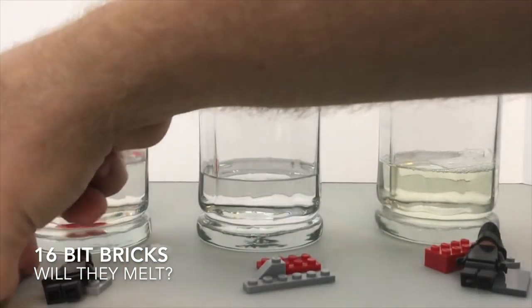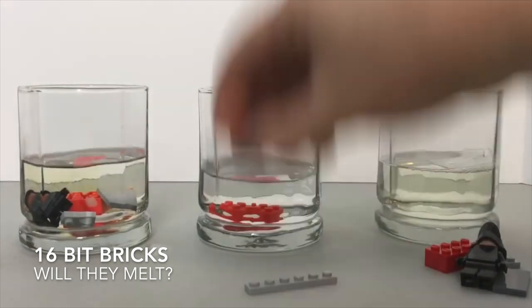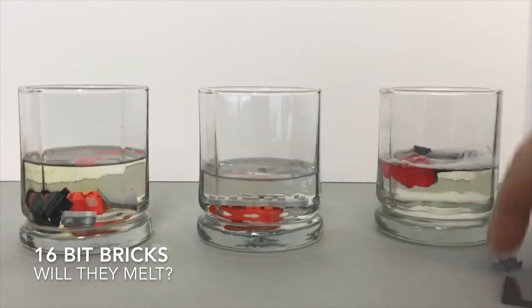A fellow Lego YouTuber called 16 Bit Bricks made a video where he melted fake Lego and real Lego in acetone, and they do actually melt in a different way, which highlights that they're different compositions. It's also just entertaining to watch, so I'll leave a link to that down below for you to check out.